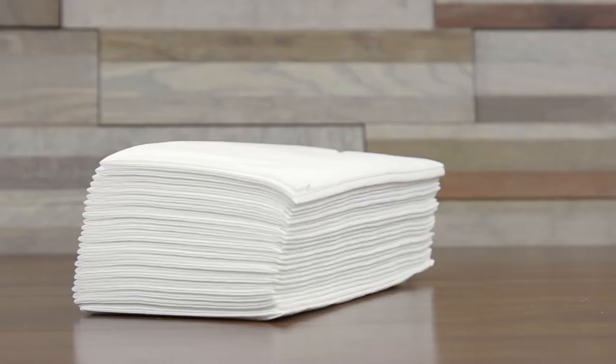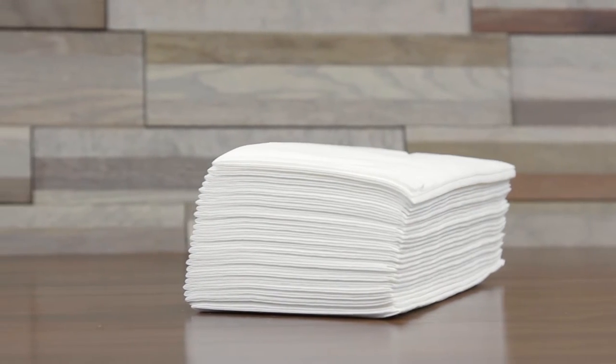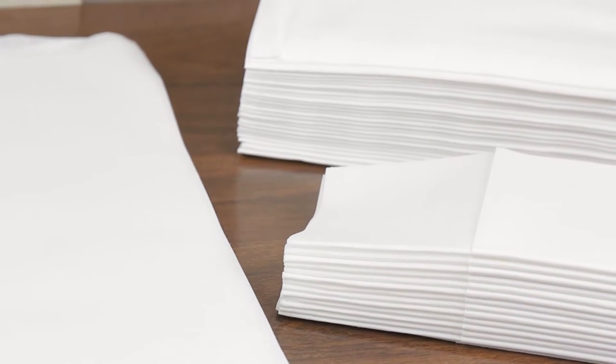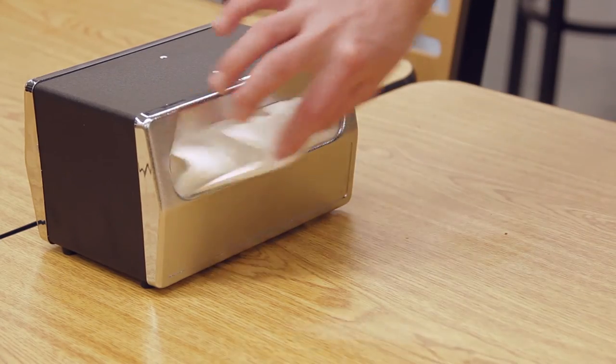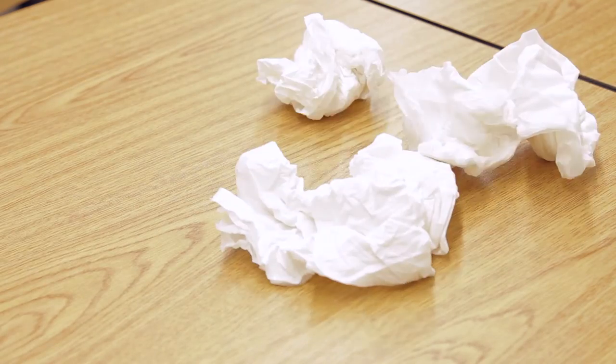These high-end disposable napkins will help you save costs since you won't have as much napkin waste. When a napkin dispenser or stack of paper napkins is provided at a table, it's likely that guests will keep reaching for napkins and the number of dirty napkins will quickly pile up.